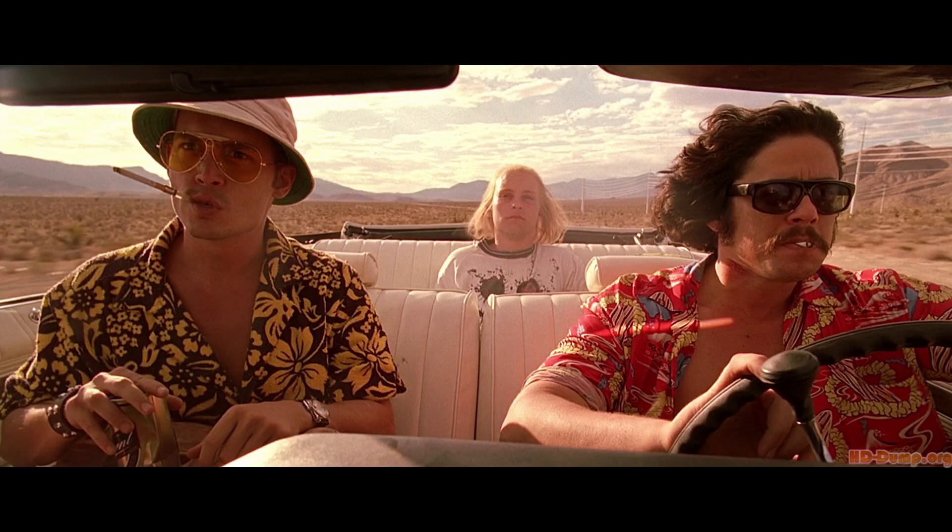So yeah, stay tuned and see you in Vegas. And what are you doing here? I'm just a hitchhiker. I just picked him up.